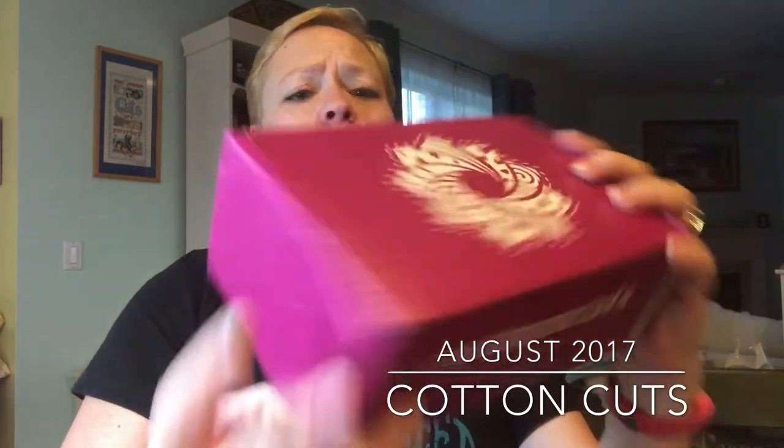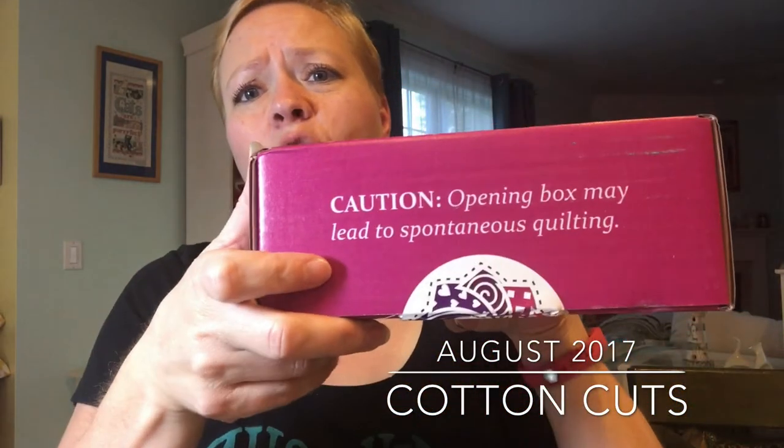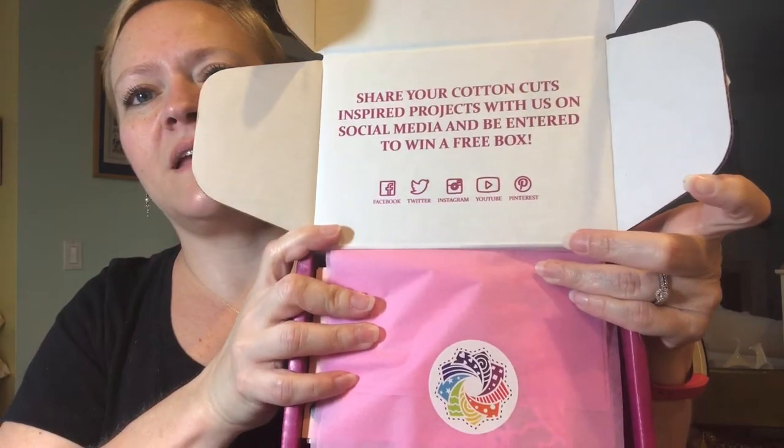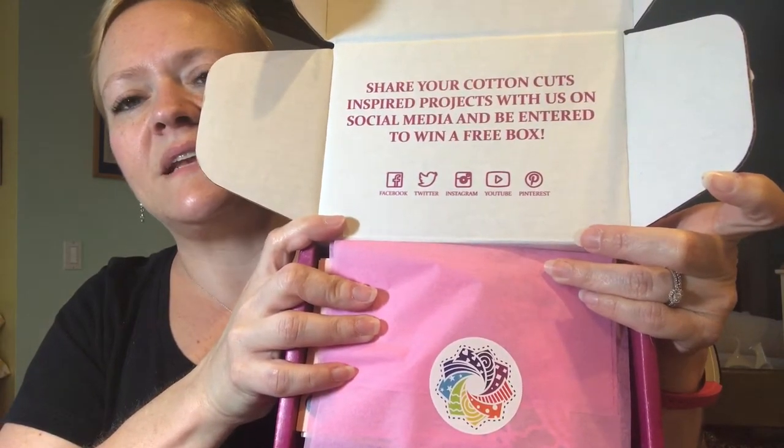Hi everybody, it's Yvette. I'm just going to have a video today about the opening of my Cotton Cuts box. I got this one today — well, actually I got it yesterday but I got home really late last night so I didn't open it. So here's my Cotton Cuts box, and once again, caution: opening box may lead to spontaneous quilting! Very excited, let's get this open and see what's inside. Here's the inside — that's all of the social media networks they have.